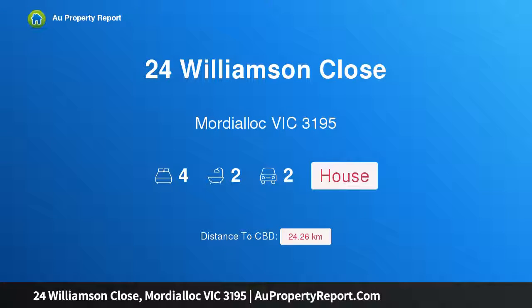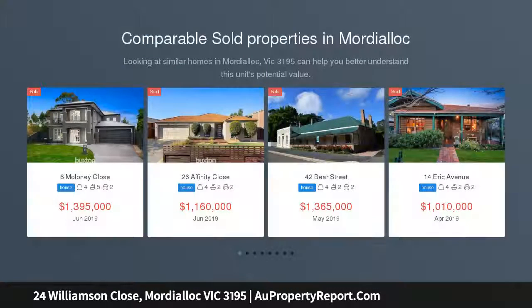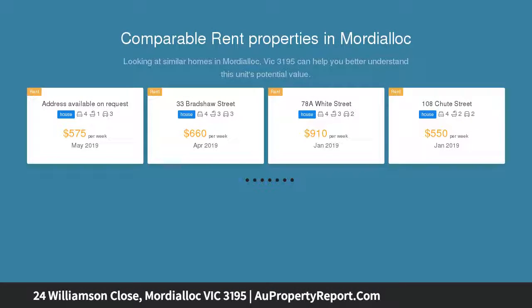I am glad to introduce property 24 Williamson Close, Mordialloc, Victoria 3195. Family living on a grand scale, exceptional in space, comfort and lifestyle appeal. This impressive four-bedroom home on 697 sqm approx delivers outstanding family living in a beautiful tree-lined cul-de-sac.